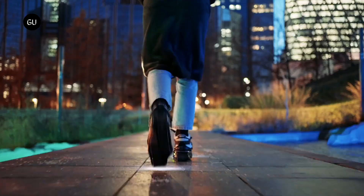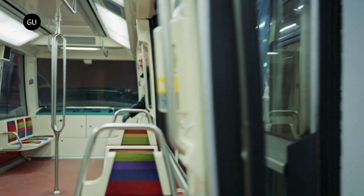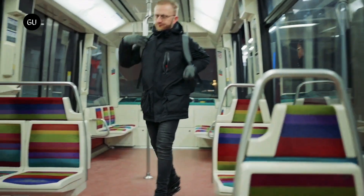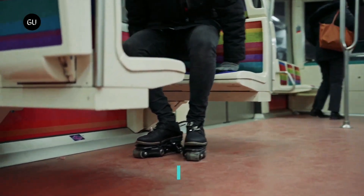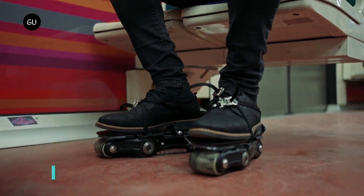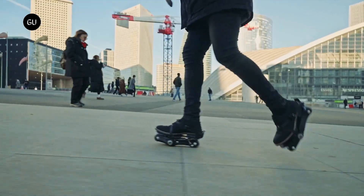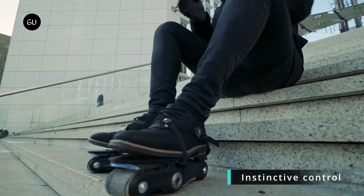Created by a French startup of the same name, Rolkers take the form of rollerskate-like devices that get strapped onto the user's existing shoes. Instead of simply having wheels on the bottom, however, they have motorized rollers covered in conveyor belt-like rubber tracks. Because the Rolkers bend in the middle to facilitate normal walking, each one has two tracks — one in the front and one in the back.